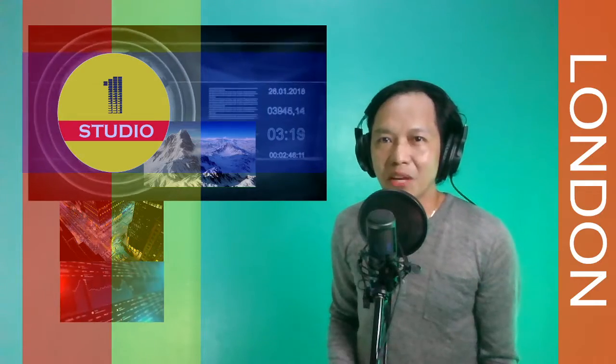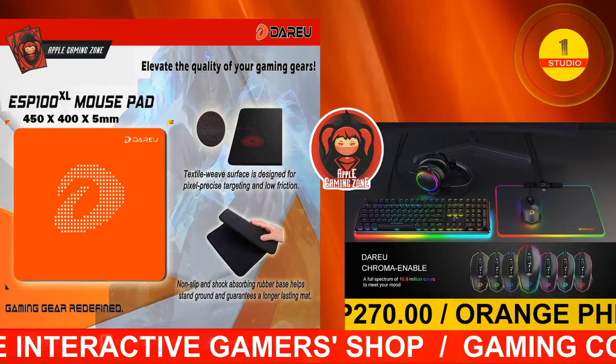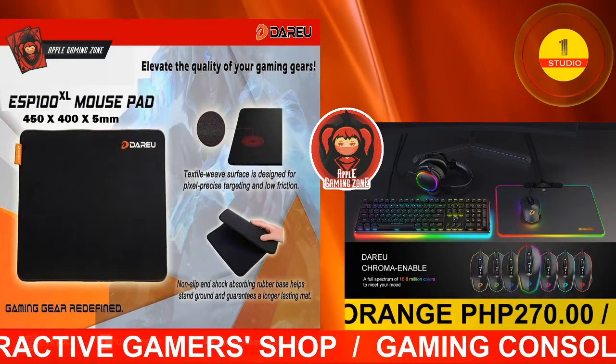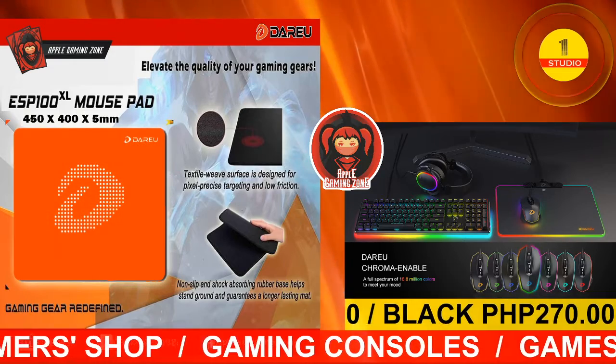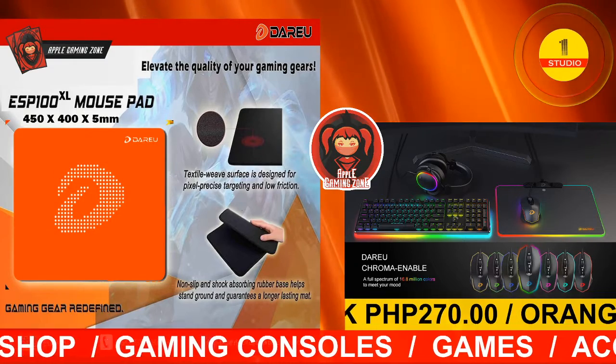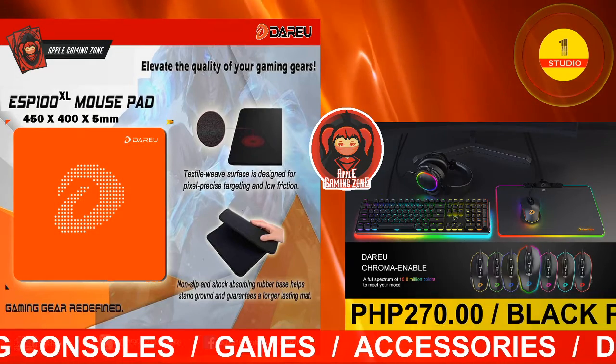This is Studio One coming to live from London. I'm Gabriel C. Another high-techno product of the day is our ESP100 mousepad for the price of 270 Philippine pesos, available at the Apple Gaming Zone.